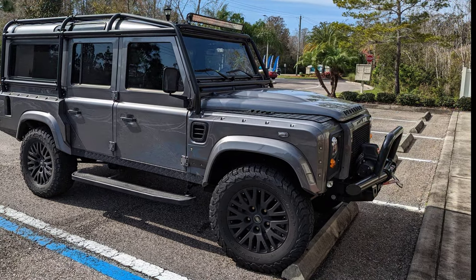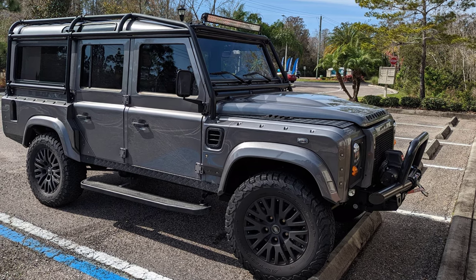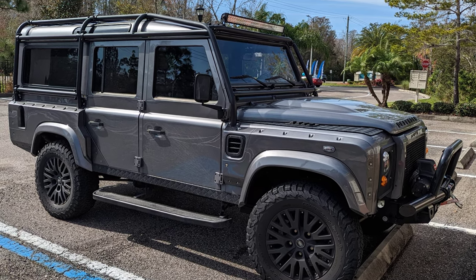I can be completely wrong, but I really think this guy took an old Defender and just put a bunch of aftermarket stuff on there, beefed it out like crazy, and made it look brand new. Wherever he is, he did a great job. Kudos to you.